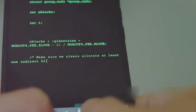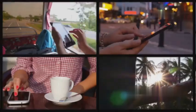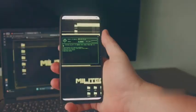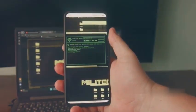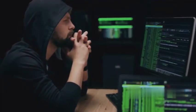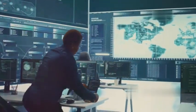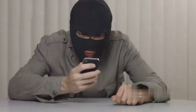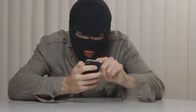Welcome, hackers, to the fascinating world of ethical hacking. In this digital age, our smartphones have become powerful tools — we can even use them for ethical hacking. Ethical hacking is using hacking skills for good. It's about finding and fixing security weaknesses. Cybersecurity is more important than ever. Let's learn how to use our phones to become ethical hackers.